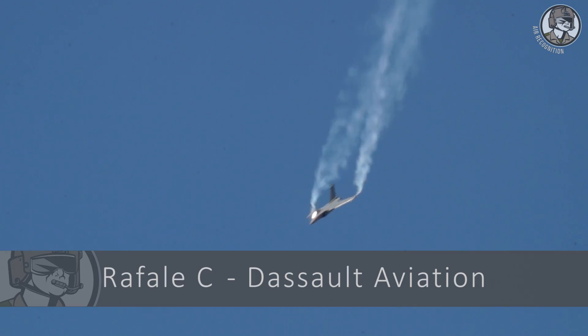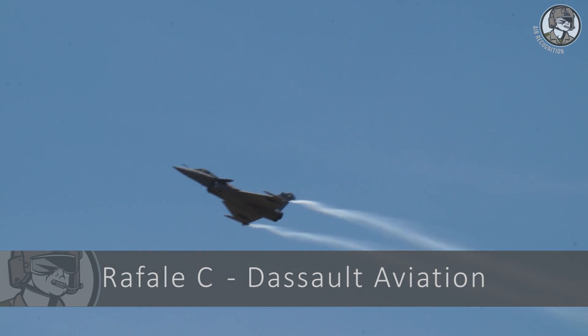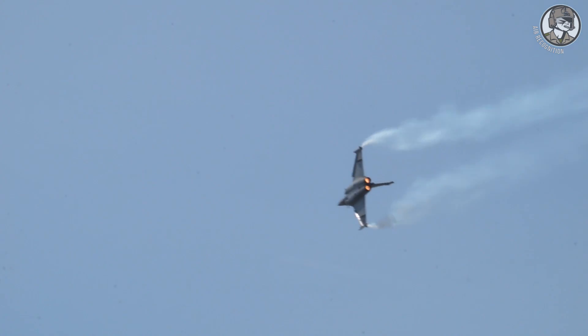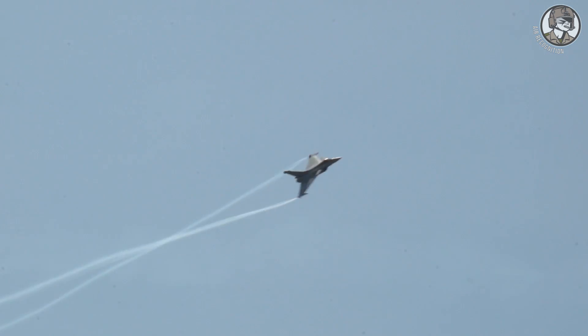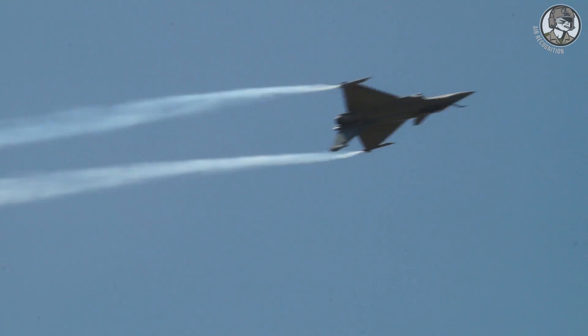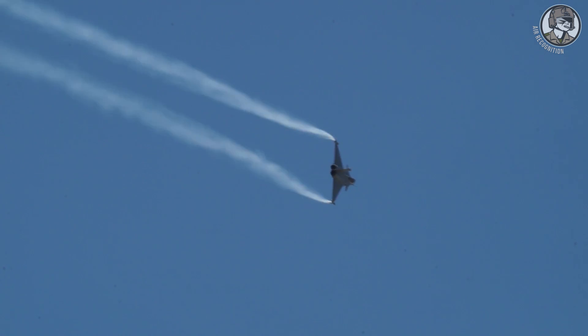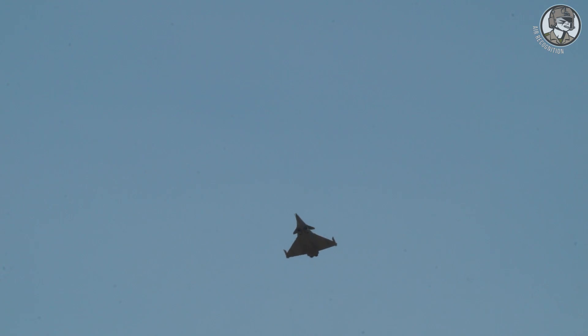The well-known Rafale is a twin-engine multi-role fighter aircraft designed and built by Dassault Aviation. Introduced in 2001, the Rafale is produced for both the French Air Force and for carrier-based operations in the French Navy. It has been selected for purchase by the Indian Air Force, the Egyptian Air Force, and the Qatar Air Force.